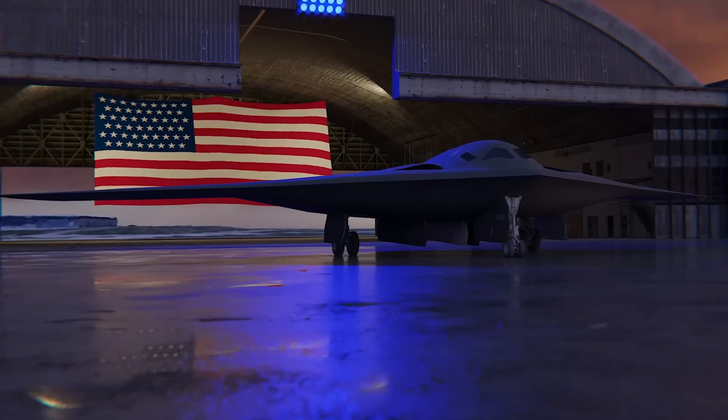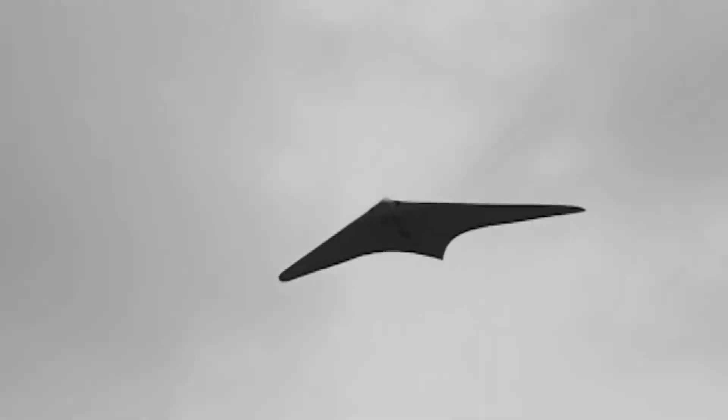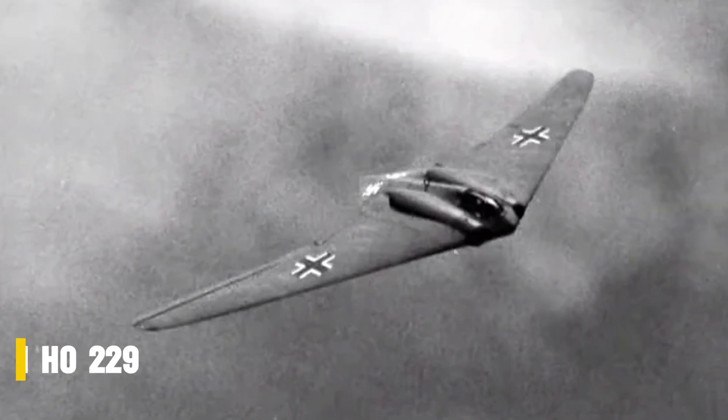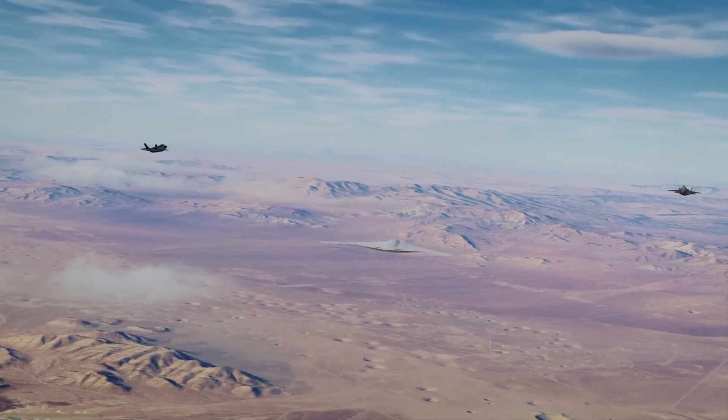The Raider's story doesn't begin in the 2000s — it stretches all the way back to radical flying wing experiments of the 1930s and 1940s. In Germany, aviation pioneers Reimar and Walter Horten created daring tailless designs, culminating in the Horten Ho 229, the world's first jet-powered flying wing. Sleek, stealthy, and decades ahead of its time, the Ho 229 hinted at the promise of invisibility to radar, though the war ended before it could enter service.